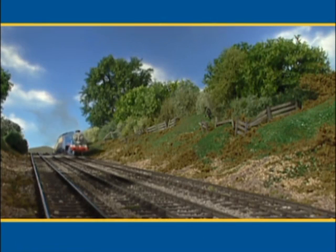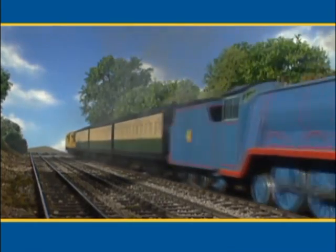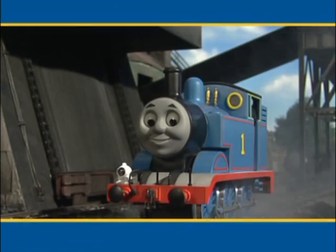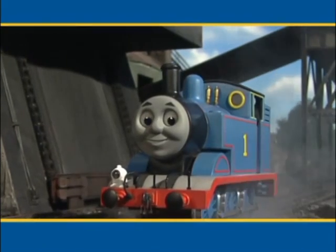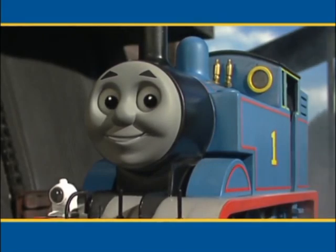They've done it! Two more diesel engines working with a steam engine. All the work is getting done. Steam engines and diesel engines work very well together. Well done, Thomas. And well done, everyone.